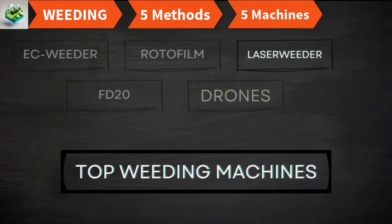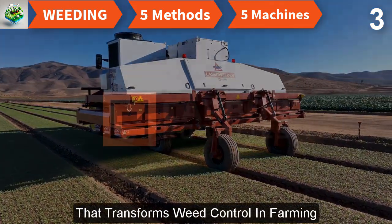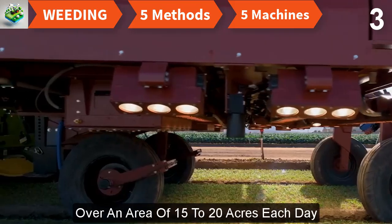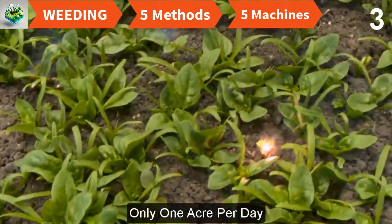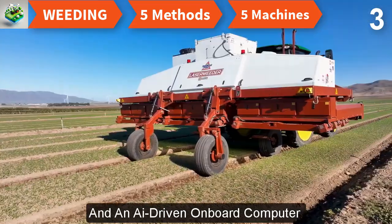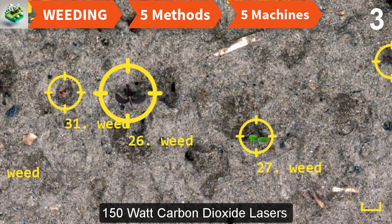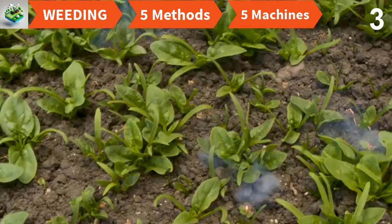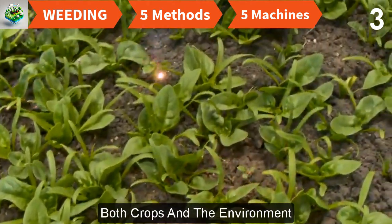The Autonomous Laser Weeder by Carbon Robotics is a groundbreaking tool that transforms weed control in farming. This autonomous machine utilizes high-power lasers to eliminate weeds over 15 to 20 acres each day, far surpassing the capacity of manual labor at only one acre per day. It features 12 cameras and an AI-driven onboard computer that precisely identifies weeds, which are then destroyed by 150-watt CO₂ lasers across eight independent weeding modules, firing every 50 milliseconds — avoiding soil damage and harmful chemicals.